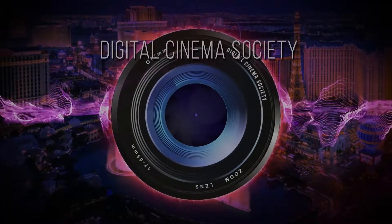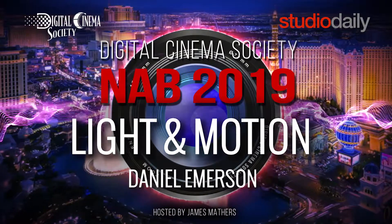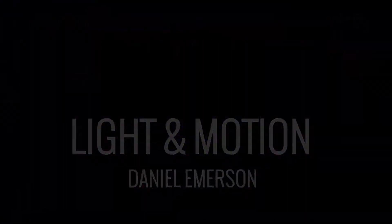I have a wonderful electronic invention I want you to see. This is James Mathers at NAB 2019 for the Digital Cinema Society and Studio Daily. I'm here at the Light and Motion booth and Daniel Emerson is going to tell us about the new lights.